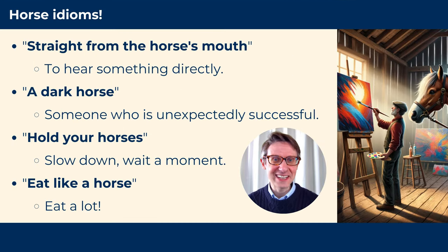Here are some fun horse idioms for you. Straight from the horse's mouth — meaning to hear something directly from the source. A dark horse — meaning someone who is unexpectedly successful. Wow! I didn't think she would become famous. She was a dark horse.